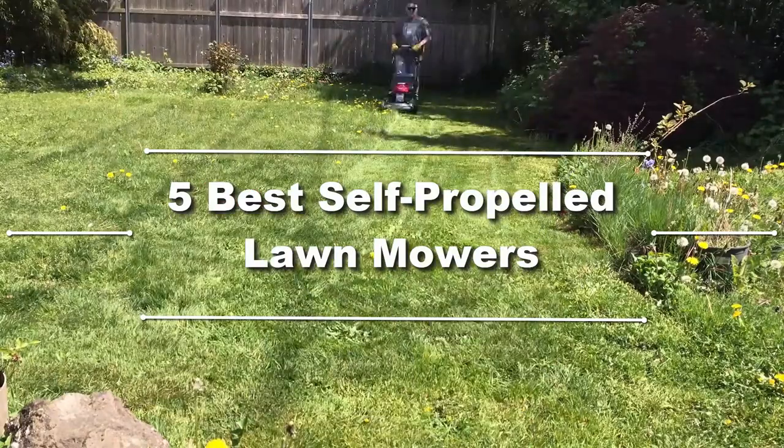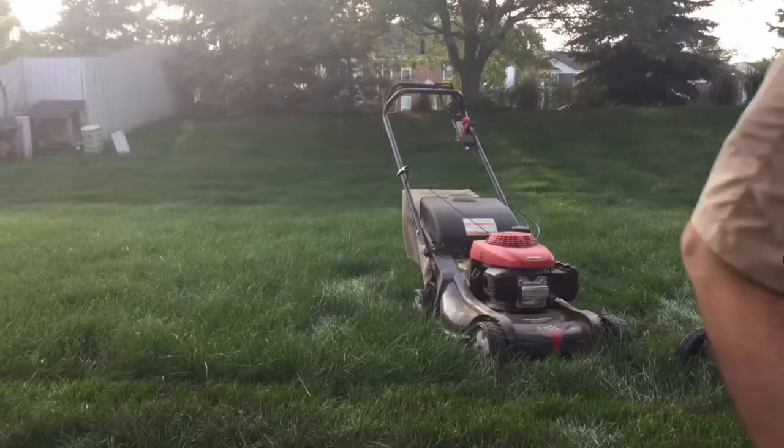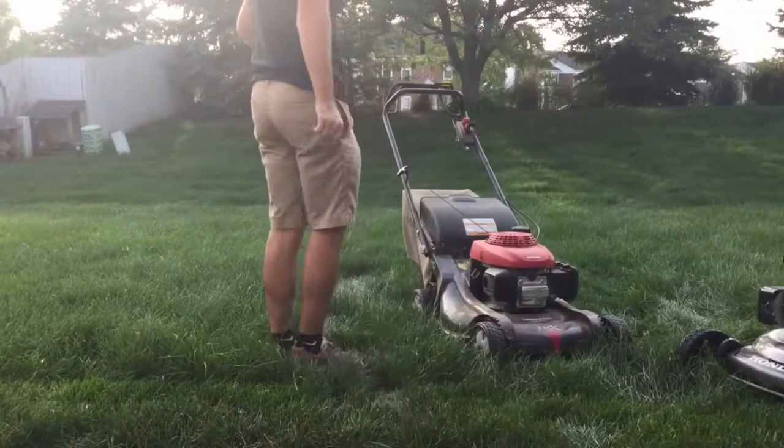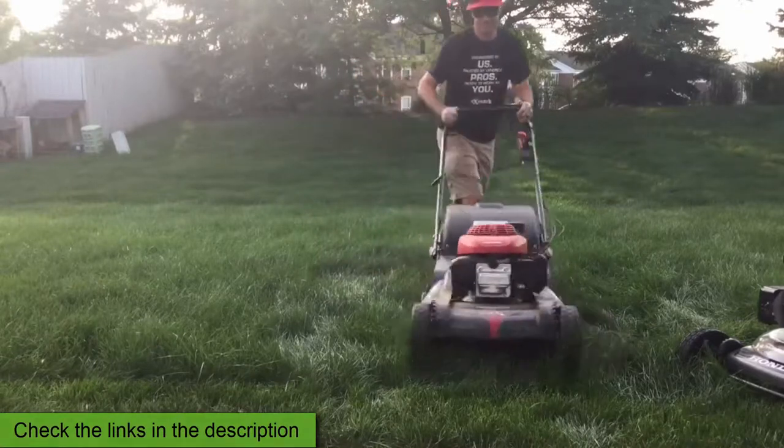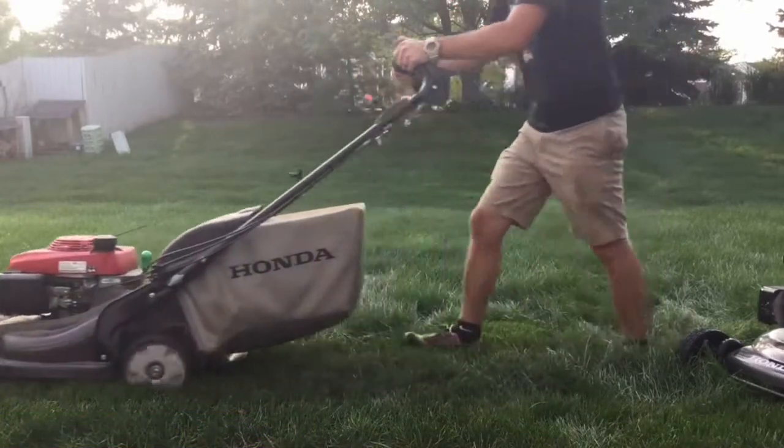Every lawnmower in this review is self-propelled and is hand-picked by me, based on reviews and ratings. In case you want to know more details and pricing, don't hesitate to check the links in the description down below. Now, without further delay, let's begin the review.